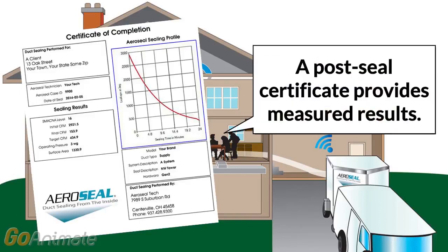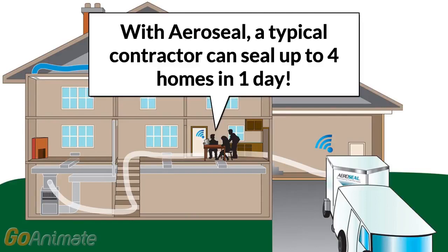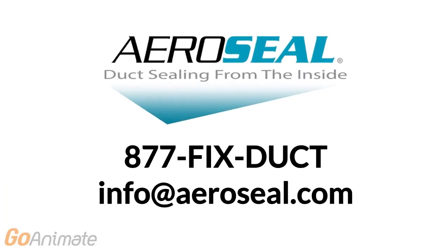A post-seal certificate provides measured results right on the spot with immediate code verification. With Aeroseal, a typical contractor can seal up to four homes in one day. Contact Aeroseal today to learn more.